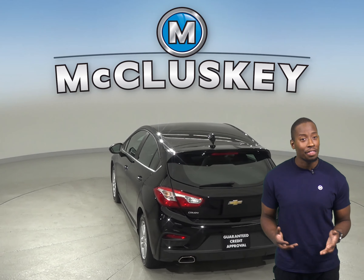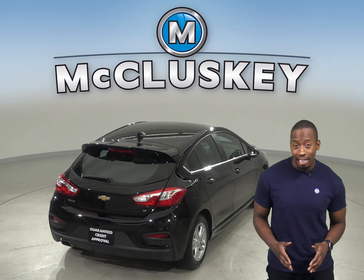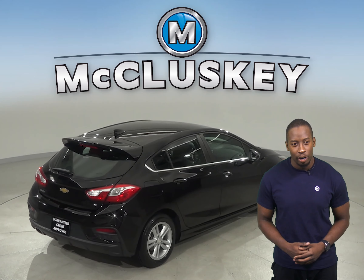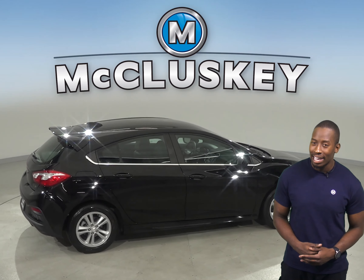The odometer has about 44,000 miles on it, and this vehicle still has a very long road ahead of it. As for entertainment, there is AM/FM radio compatible with Sirius XM-ready radio and a CD player.